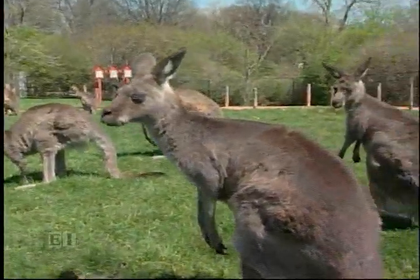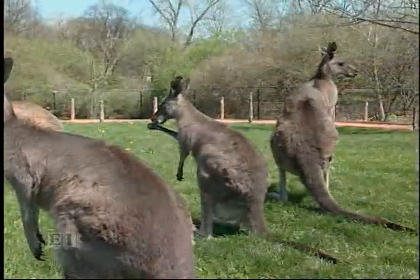How many kangaroos are out there, Elaine? 17 of them — 17 at last count.